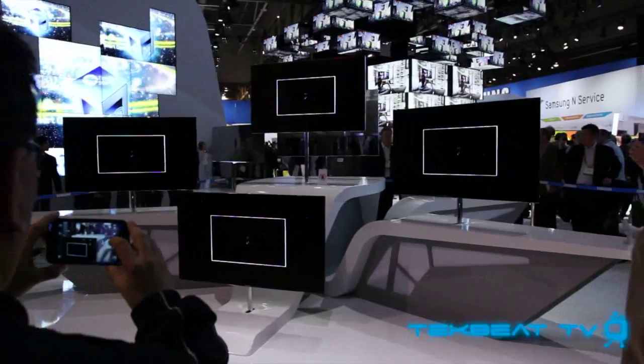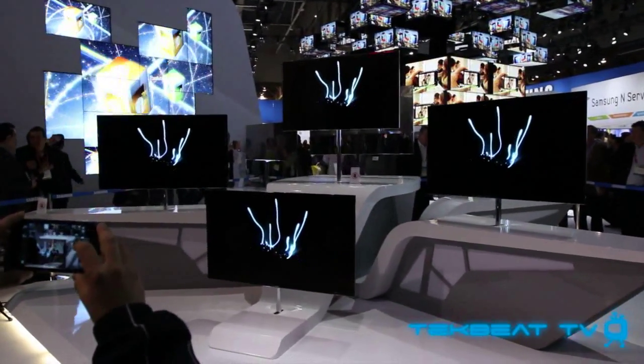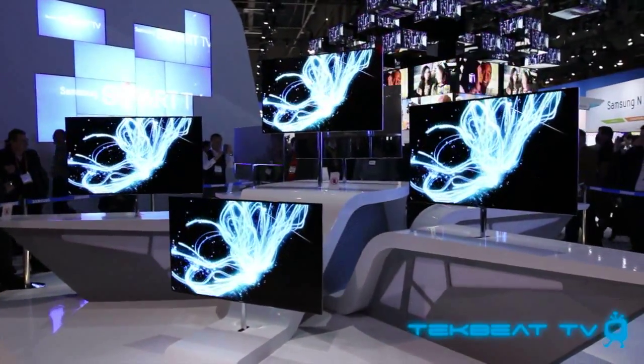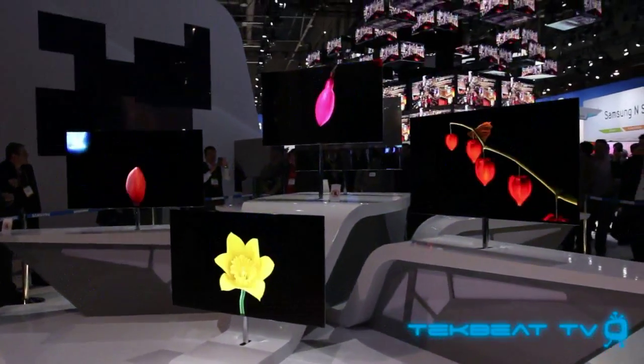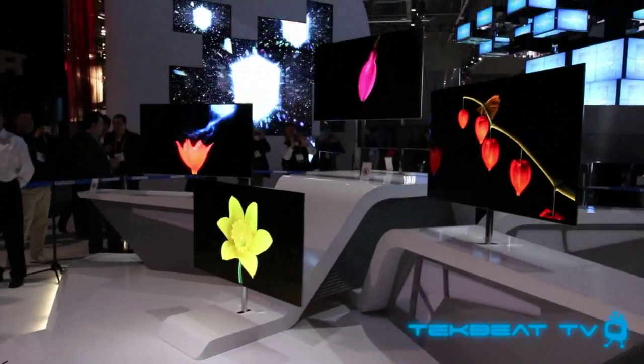First up is Samsung's Super OLED television. As you can see, the color, the clarity, the visual effects — everything shows up beautifully on these televisions. But the thing that really stands out the most about these OLED televisions isn't just the color or accuracy, it's how ridiculously thin these things are.